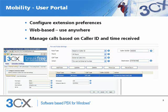3CX includes a web-based user portal that gives extension users complete mobility. Users can configure extension preferences from anywhere. For example, they can configure that calls outside their own working hours are routed to their voicemail. Important calls can be routed to a mobile based on the caller ID. This way, you never have to miss a call from an important customer, and you can avoid having to give out your mobile number.